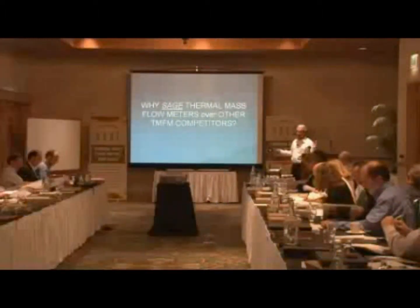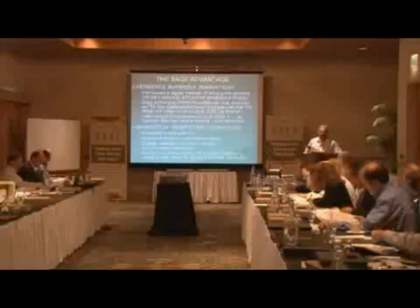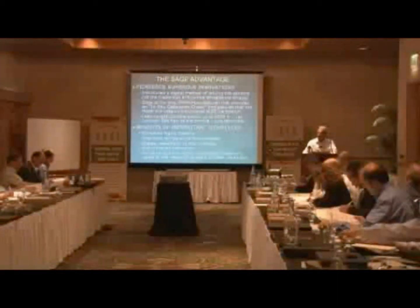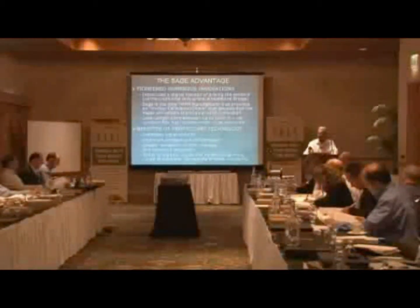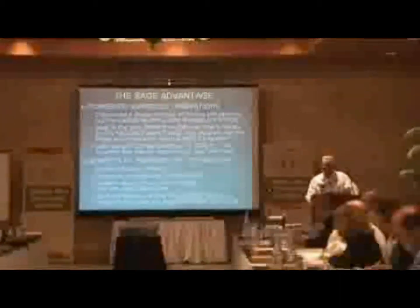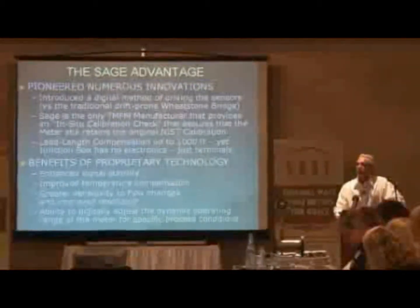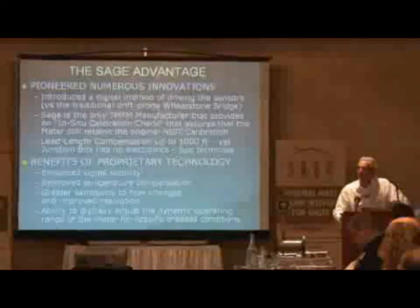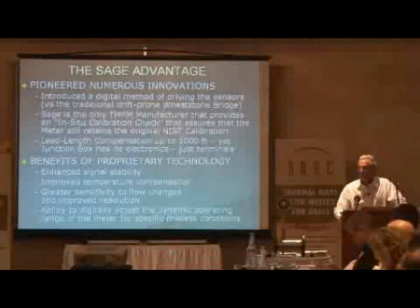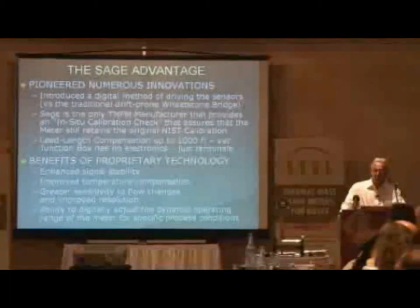This is the theme of this entire sales conference — why Sage. We pioneered many innovations. We introduced a digital method of driving the sensors versus the traditional drift-prone Wheatstone bridge. It is no trivial matter to have done that. Even one of the best engineers in the country, my partner Robert, took him months to figure out how to do this. Our competition has not been able to.